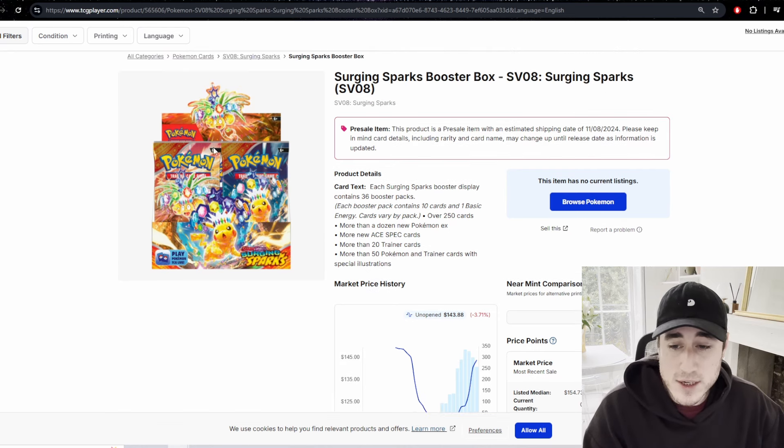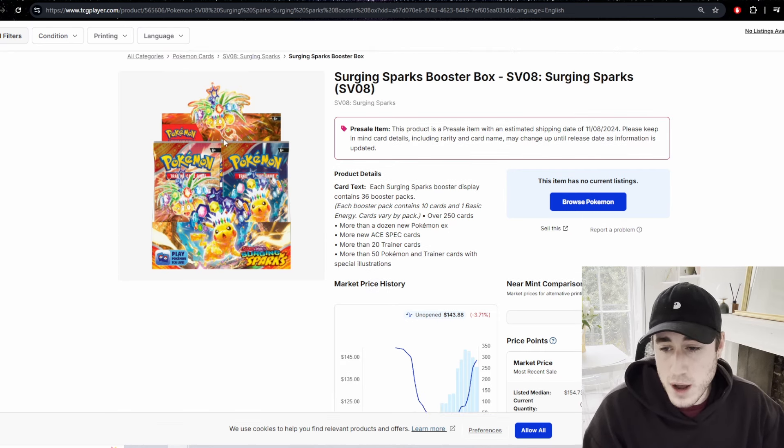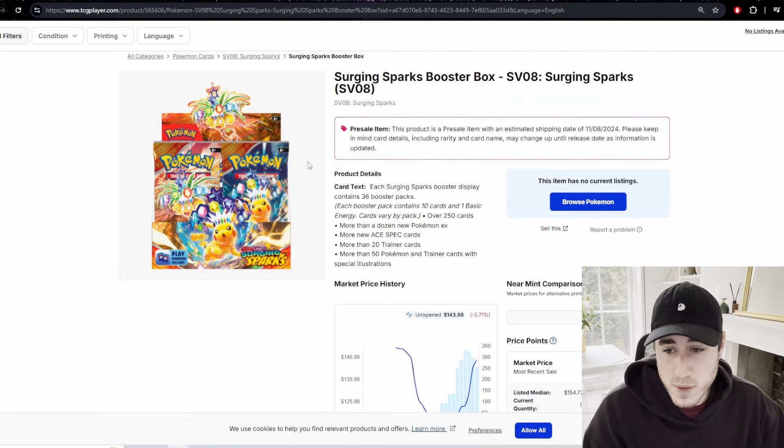My play with Surging Sparks — I have a case coming that I got for about £580. If the boxes go to £200 per box, I'll probably sell half, make my money back, and hold on to the other three long term, then use that money to invest into something different.